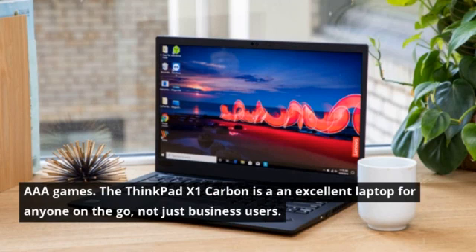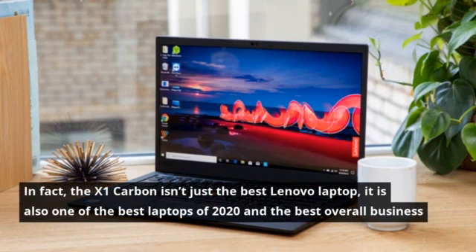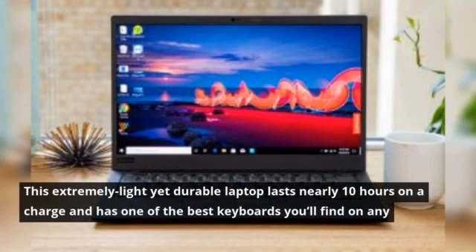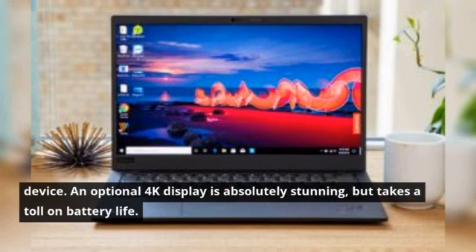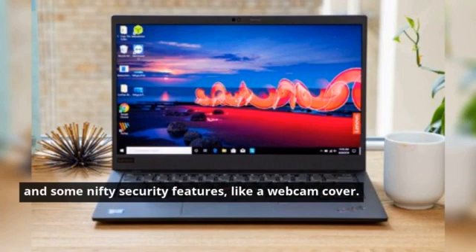The ThinkPad X1 Carbon is an excellent laptop for anyone on the go, not just business users. It is one of the best laptops of 2020 and the best overall business laptop. This extremely light yet durable laptop lasts nearly 10 hours on a charge and has one of the best keyboards you'll find on any device. An optional 4K display is absolutely stunning, but takes a toll on battery life. This 14-inch Ultrabook also packs a powerful Intel 8th Gen Core Series CPU, and the latest model has seriously improved speakers and some nifty security features, like a webcam cover.